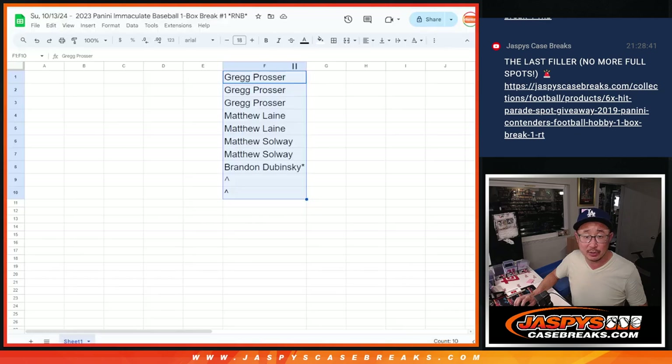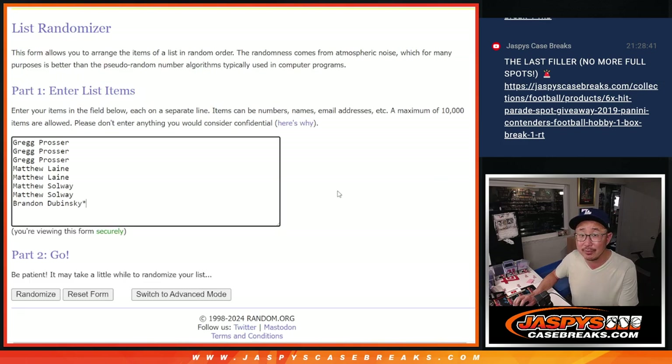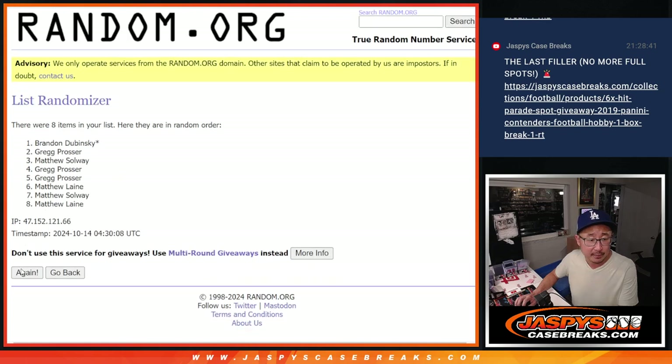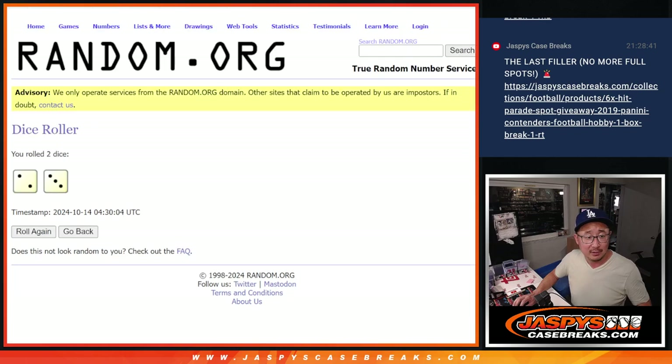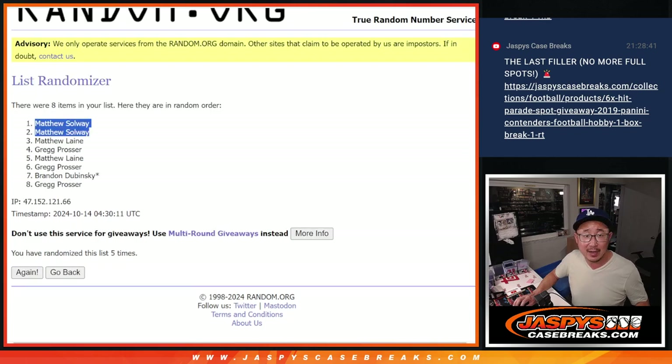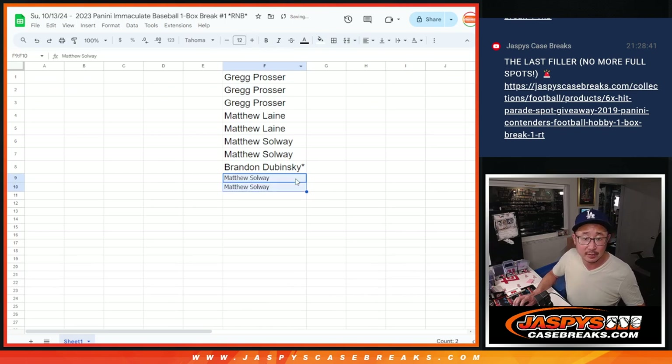We're giving away a couple extra spots. We only sold eight spots outright. A couple of you are going to get extra spots — top two after five rounds, two and a three, five times. Matthew S., in the top two after five, extra spots going your way. So a little buy one, get one for you. Put those rooftop symbols so you know that's your winning spots.